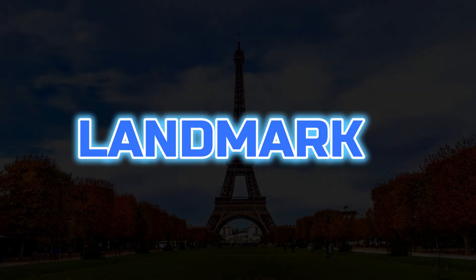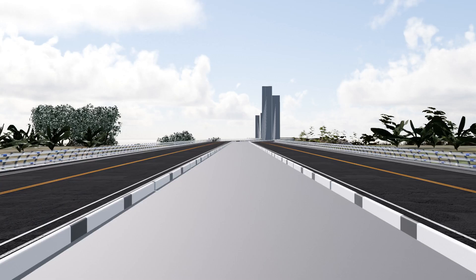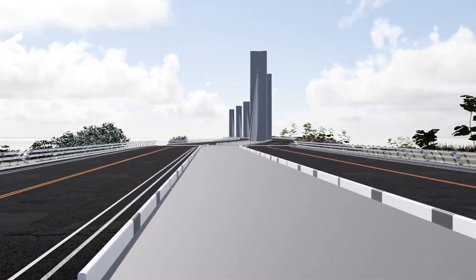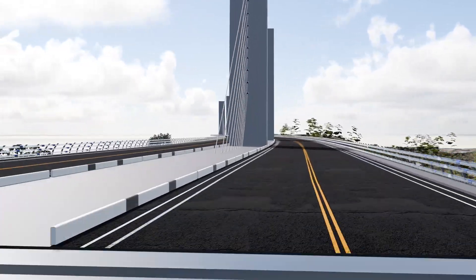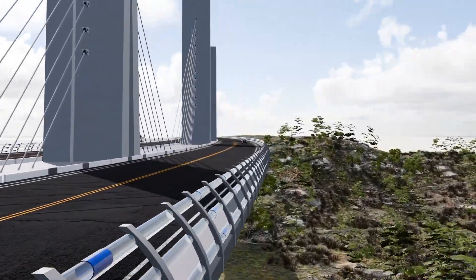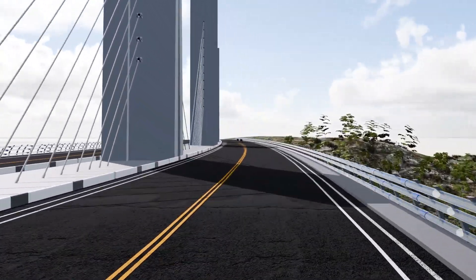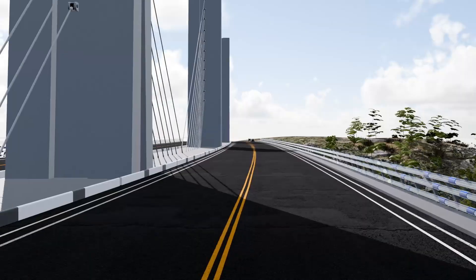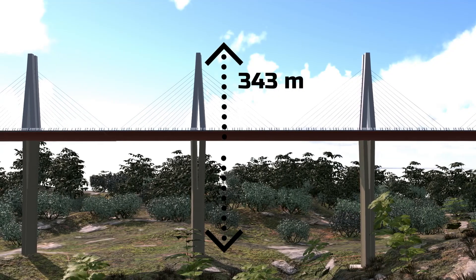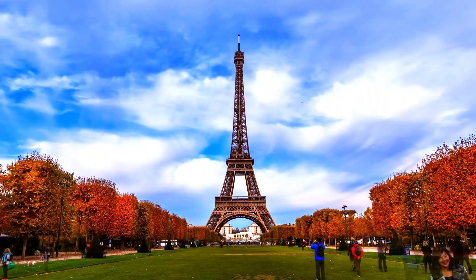Can you guess which French landmark stands taller than the Eiffel Tower? Imagine walking on a bridge so high that it feels like you're floating in the sky, with clouds below your feet. This incredible structure is the Millau Viaduct, an engineering marvel built in the Tarn Valley of southern France, standing at an impressive height of 343 meters — 43 meters taller than the Eiffel Tower.